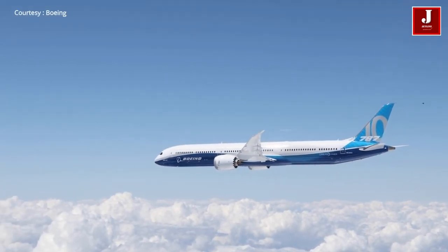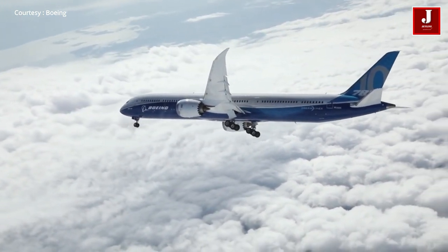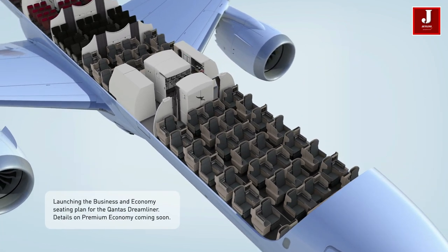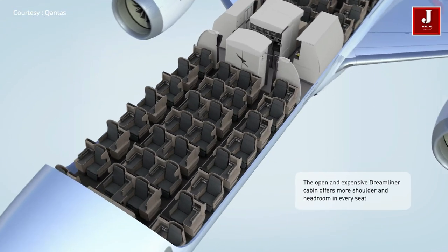The 787 was designed to be much more efficient. It did this by using composites to build most of the plane instead of aluminum, which made the plane lighter. It also used two new engine types, the General Electric GEnx and the Rolls-Royce Trent 1000.